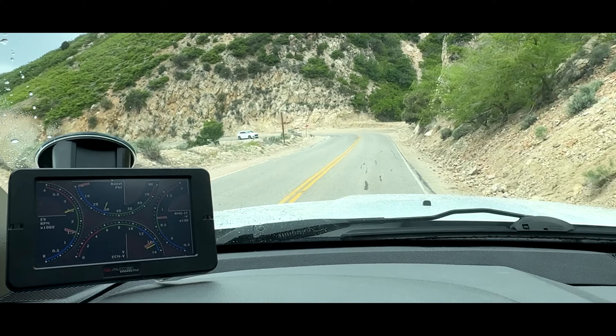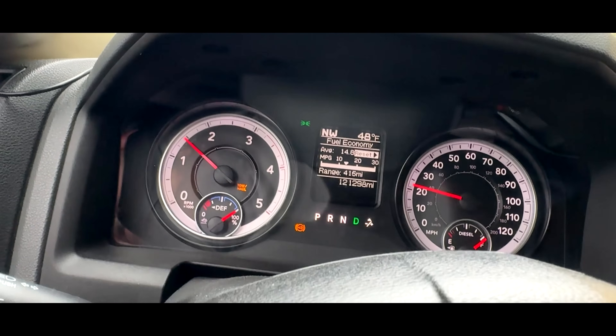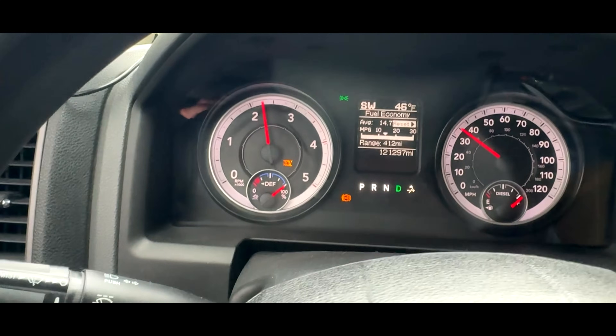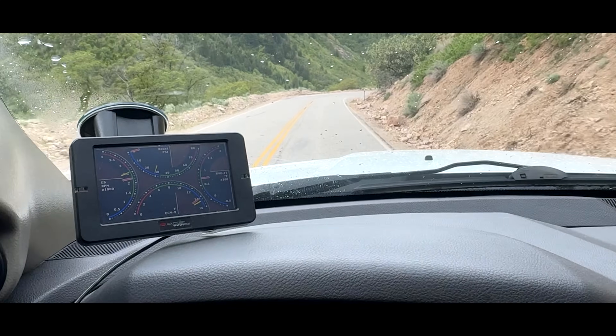I've got some video here — you can kind of see how it's holding. Notice how the RPMs aren't going up. This is 100% exhaust brake holding me back. It was awesome. I couldn't believe how well it did on such a steep decline.